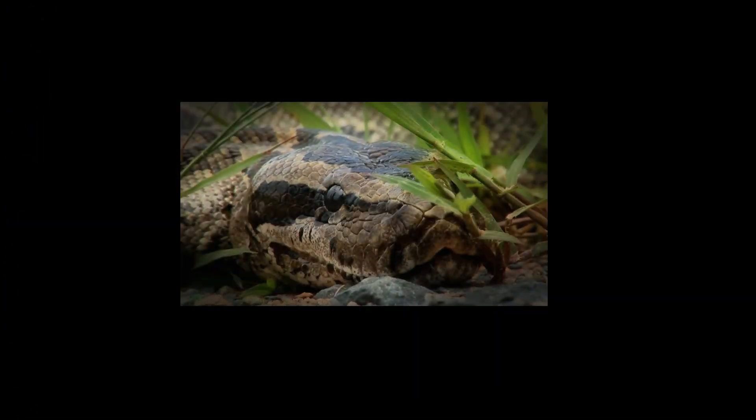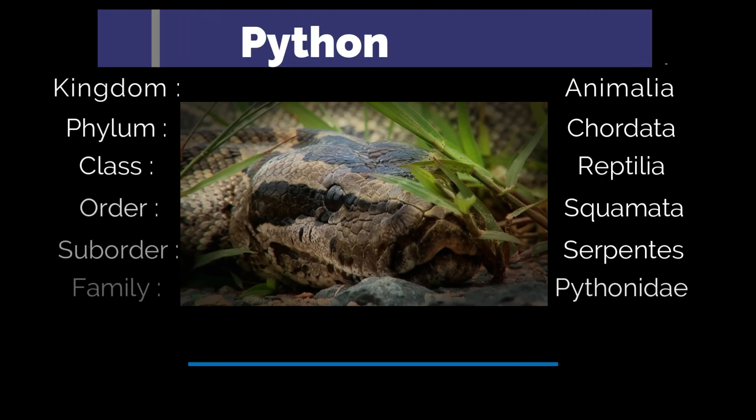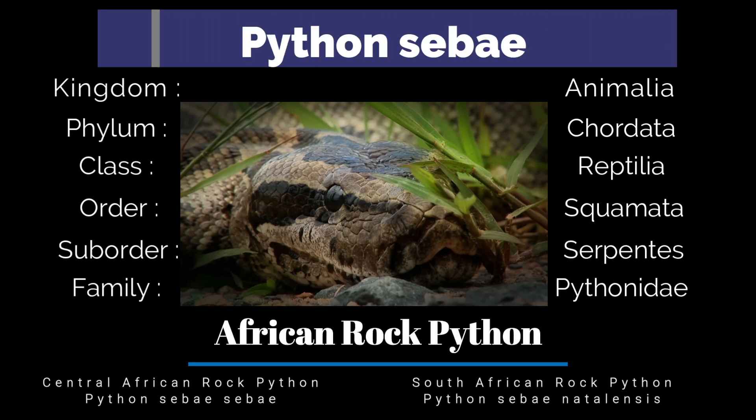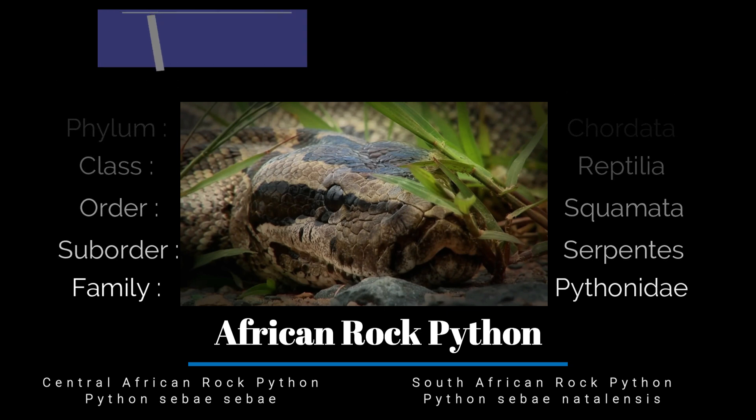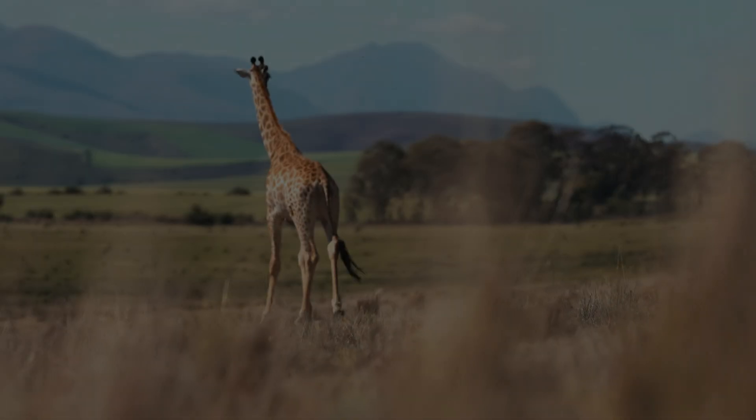Python sebae belongs to the family Pythonidae, which includes various species of python found across Africa and Asia. The African rock python has two main subspecies: Python sebae sebae, found in central Africa, and Python sebae natalensis, which inhabits the southern regions.